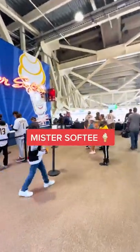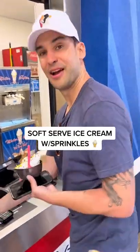Capped it off with some ice cream at Mr. Softy. Nine dollars and you get a souvenir helmet with it.